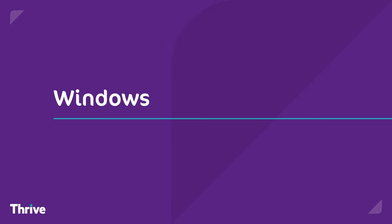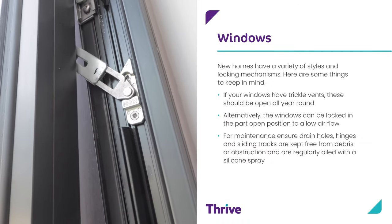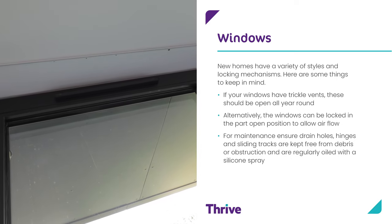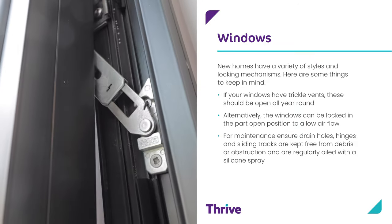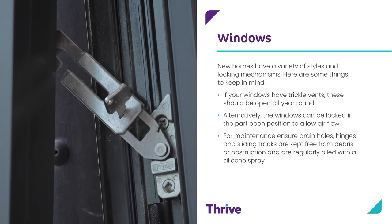Windows. New homes have a variety of styles and locking mechanisms. Here are some things to keep in mind. If your windows have trickle vents, these should be open all year round. Alternatively, the windows can be locked in the part open position to allow for air flow. For maintenance, ensure drain holes, hinges and sliding tracks are kept free from debris or obstruction and are regularly oiled with a silicone spray.